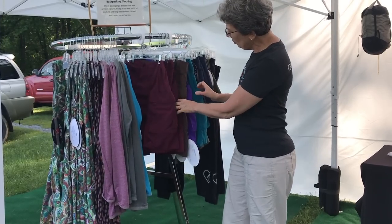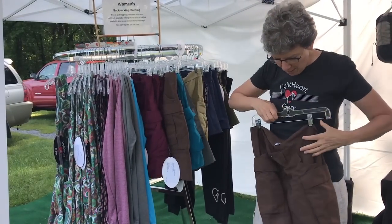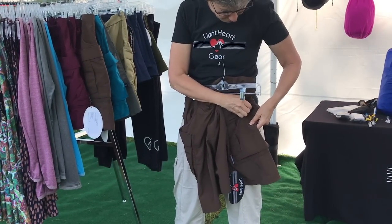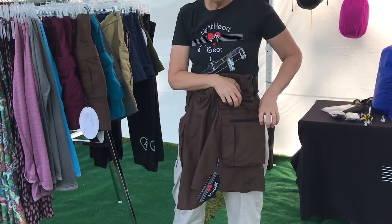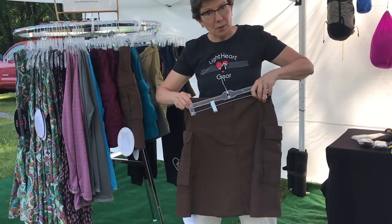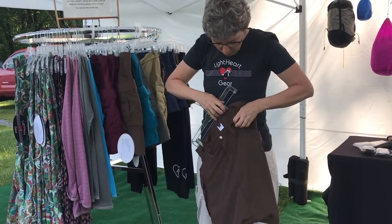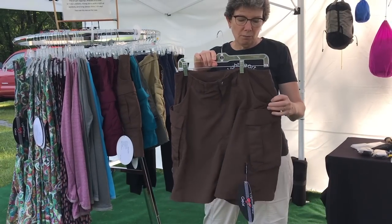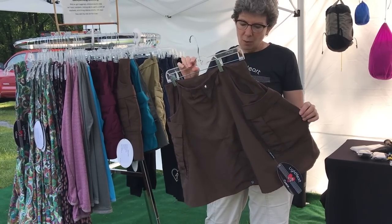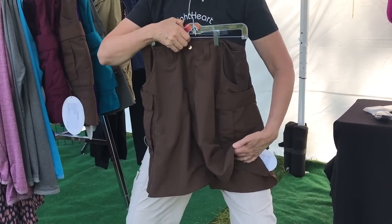They also have skirts in a number of different colors with six large pockets — and again, petite sizes have the same large pockets. There are no pockets in the back, so you're not going to sit on anything. These are supplex nylon, very fast drying. They shed water beautifully and are a little water resistant. They're wash and wear, and there's a snap so you can snap it between your legs for a little privacy.